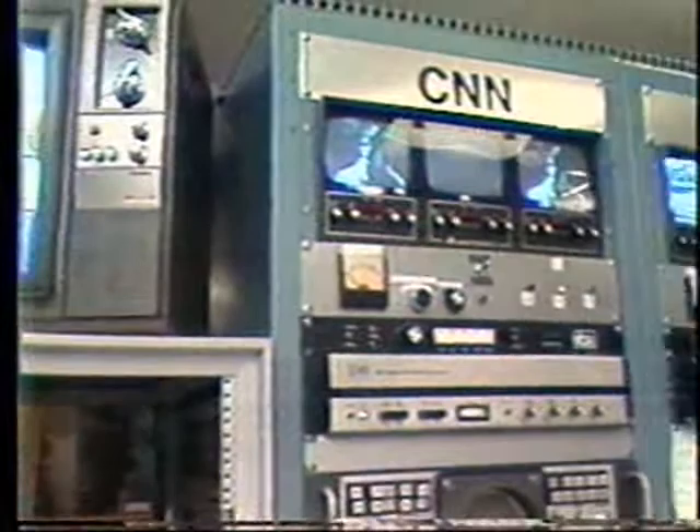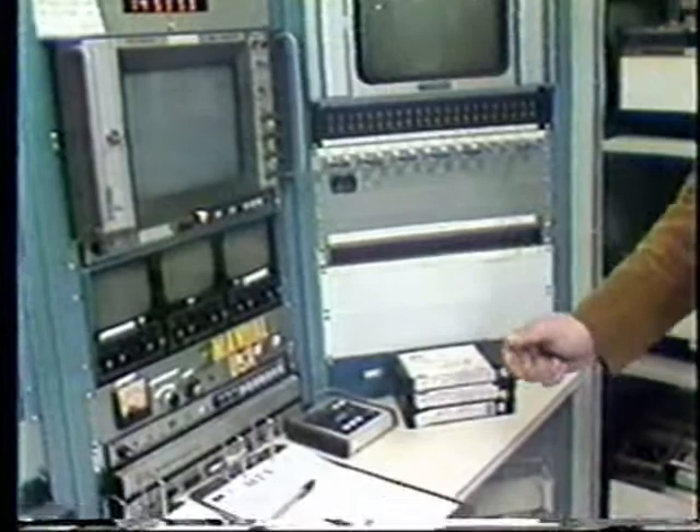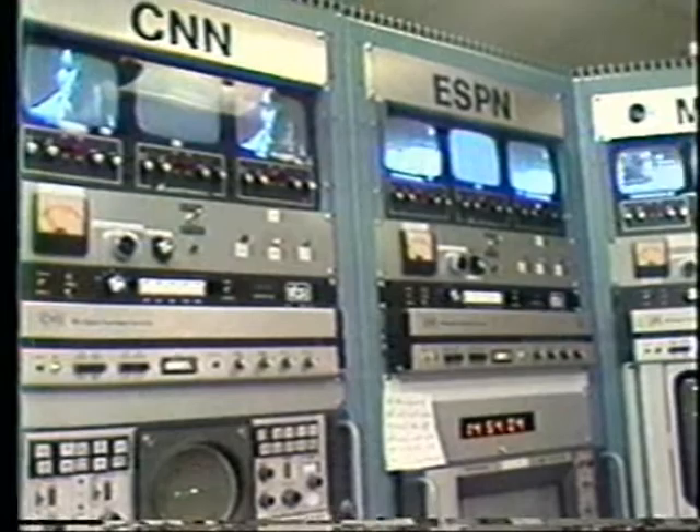Here's how it works: basically CNN or MTV will send a tone at their point of origin to the satellite. From that, we'll receive a signal here at the Earth Station, which will activate this VTS equipment. The commercial is automatically inserted on air. It plays for a duration of maybe a minute or two minutes and then takes itself off the air, and the operators then come along and change out tapes.